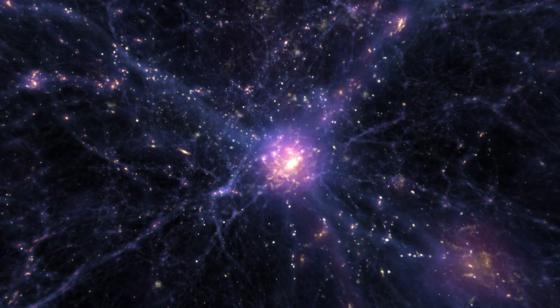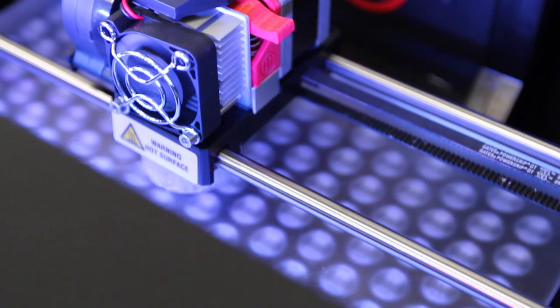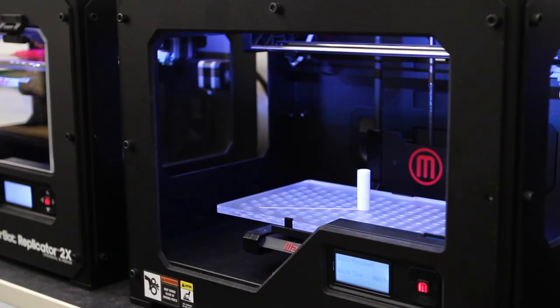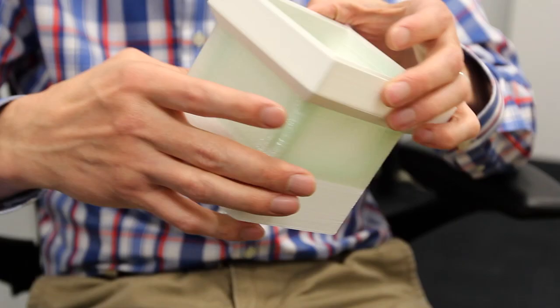Having the MakerBot on our desktops has really allowed us to bring rapid prototyping within the design cycle here at the Advanced Technology Center. We've used rapid prototyping for years, but invariably it involves outsourcing parts to machine shops. This allows us to quickly go from conceptual design to CAD model to 3D printed part, and to really see and measure how that part interacts with the real world — and in the end it allows us to produce better designs faster.